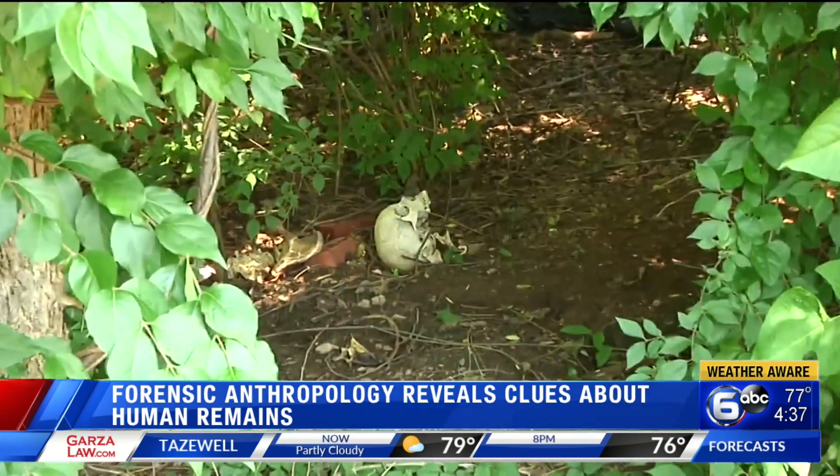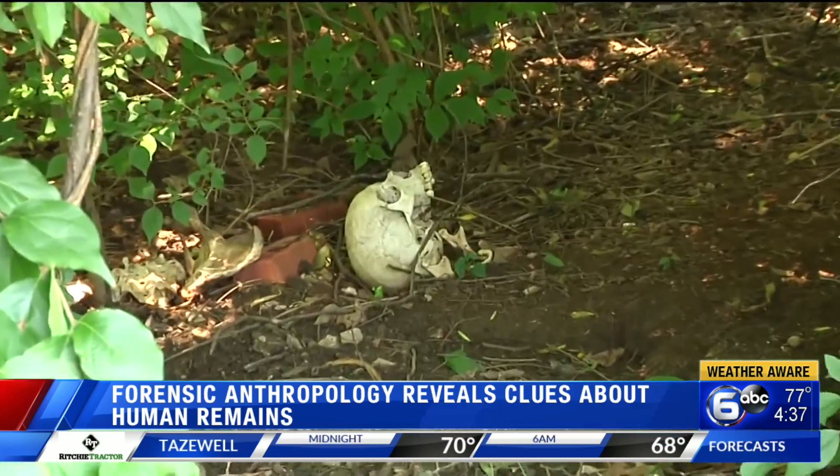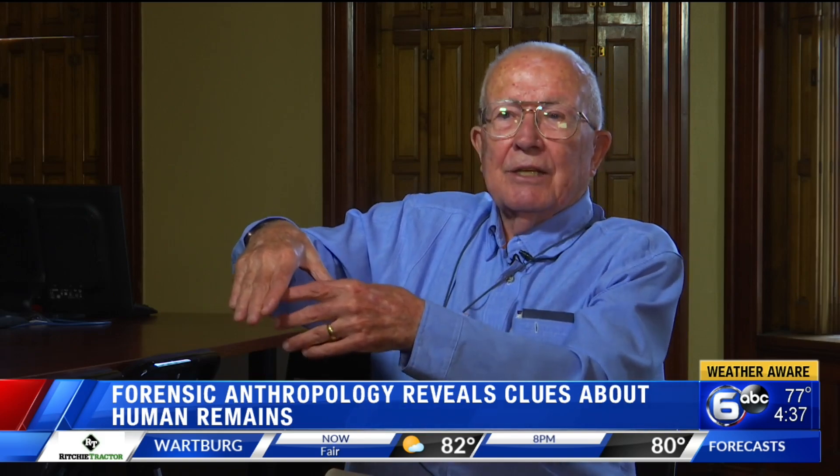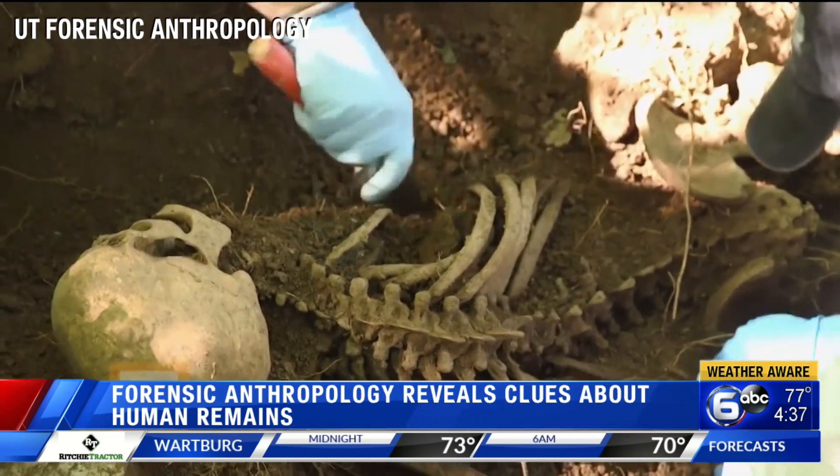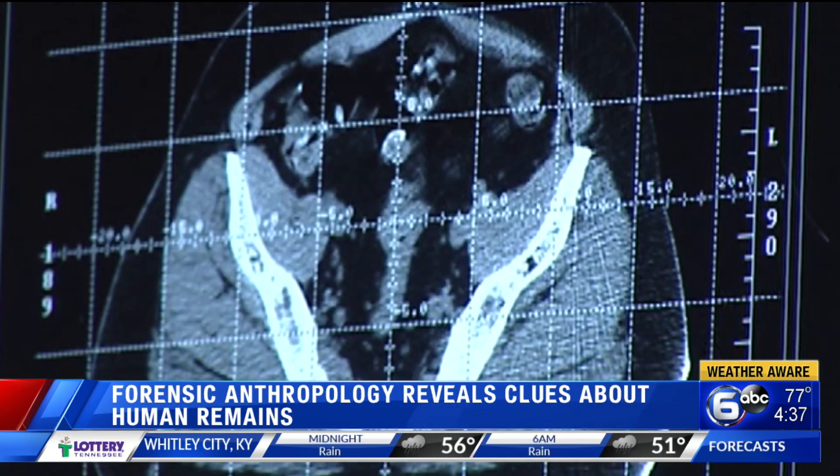Dr. Bass says there are two main areas to focus on: the skull and the pelvis. You're looking at a long pubic bone in females and a wide-sided notch. In some cases, identifying remains can be easier or harder. If there's a bone that was broken at one time and has healed well — set in a cast — there should be a record of that somewhere.